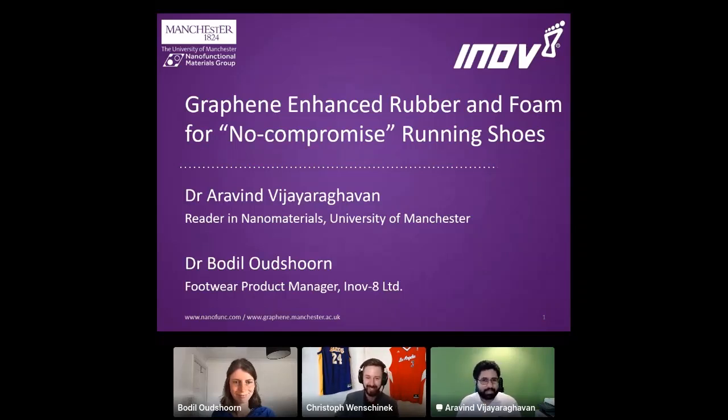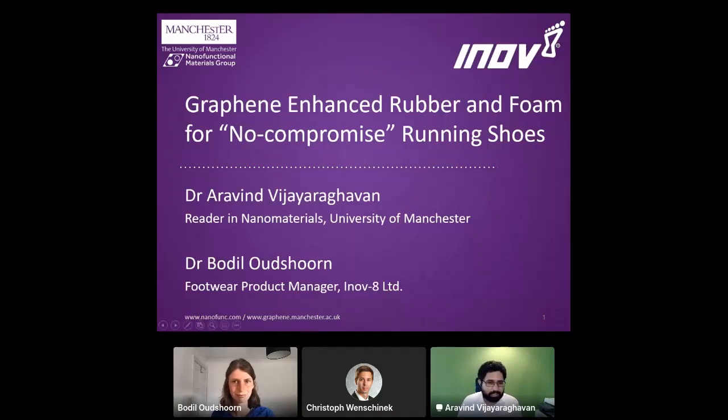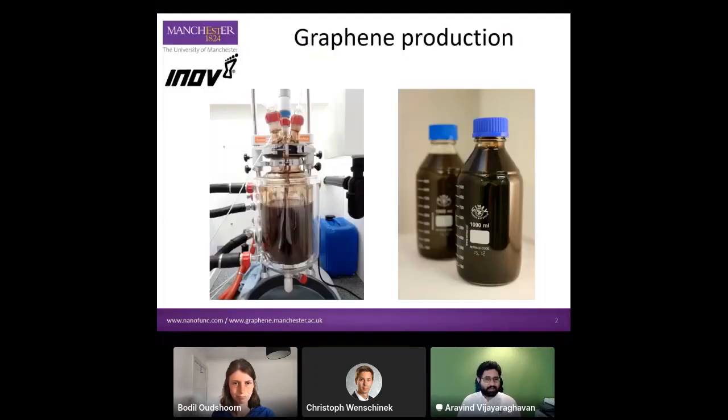Thank you, Christoph. Thanks again for the opportunity to present in this very interesting forum, which is a new experience for me in this kind of presentation. I will talk today about the product that we have jointly developed with Innovate for these running shoes, which have now been on the market for a couple of years. I will talk first about the scientific underpinnings of this project for the first seven or eight minutes, and then I'll hand over to Bo to talk about the actual product.